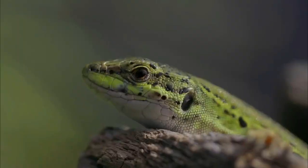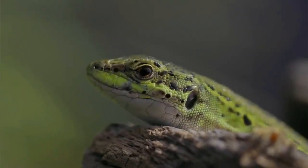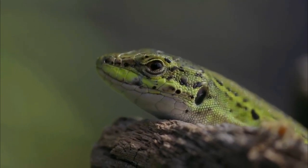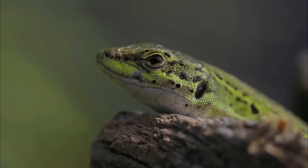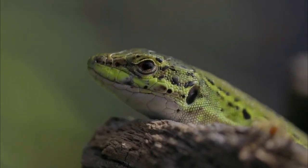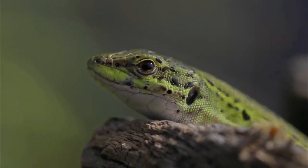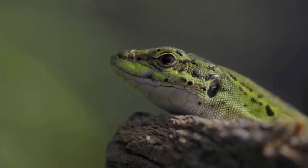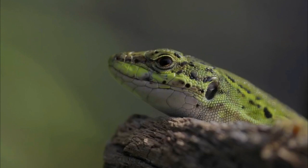Like any species, European green lizards face their share of biological challenges. Habitat loss: Urbanization, agriculture, and other human activities can lead to the destruction or fragmentation of their habitats, limiting their available space and resources.